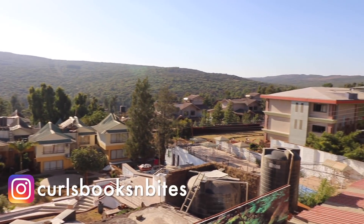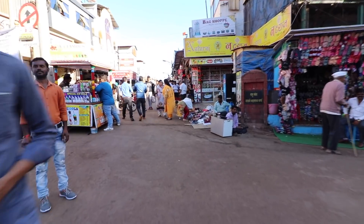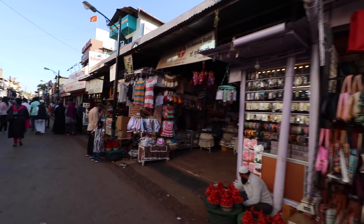Do follow my Instagram handle, Curls Books and Bites. Welcome back to my channel, Curls Books and Bites. My name is Mohita and currently I am standing in the Mahabaleshwar market right opposite Amman. Amman is a restaurant that many of you have suggested me especially for their starters. But before that I will just take you around the market. The Mahabaleshwar market holds a very special place in my heart especially because I have been coming here as a child and for many many years along with my family.